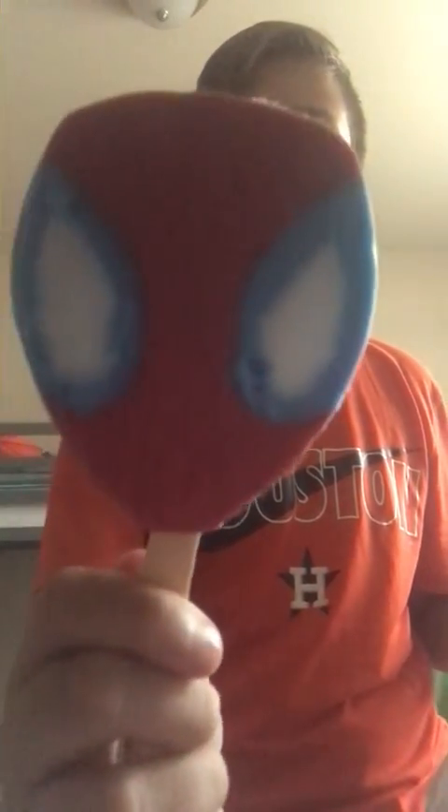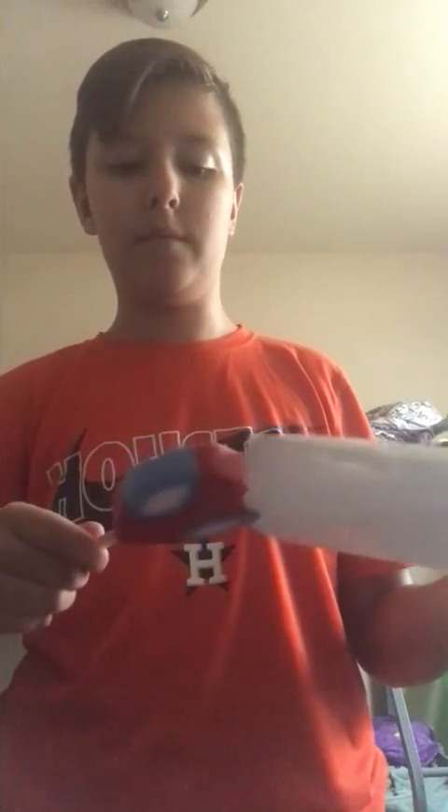Yeah, that's not a good one. The eyes are kind of messed up, and even on the back it doesn't look that good. We got another Spooderman, guys — Spooderman does whatever a Spooderman does.